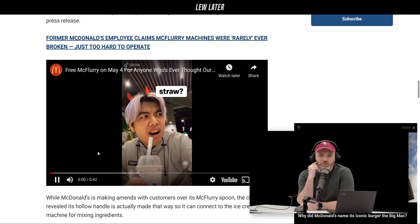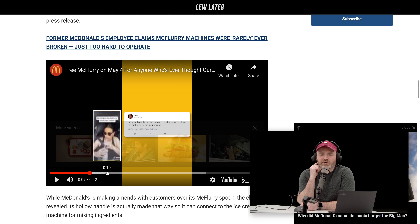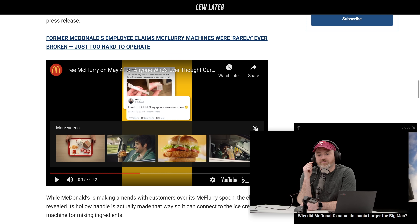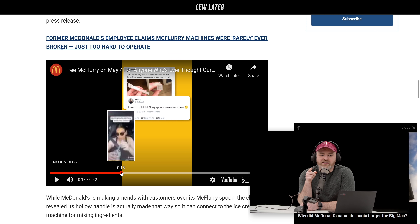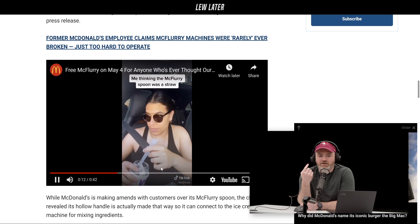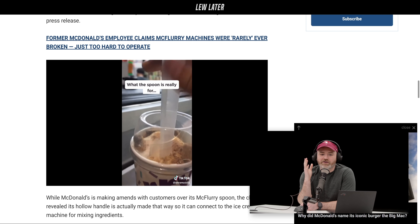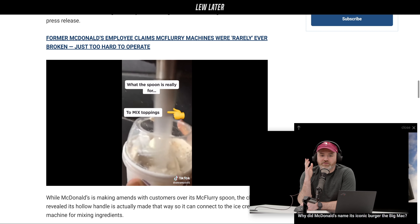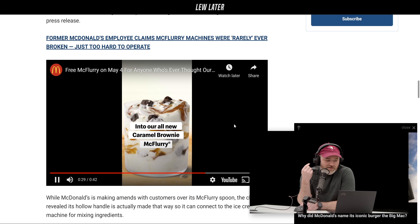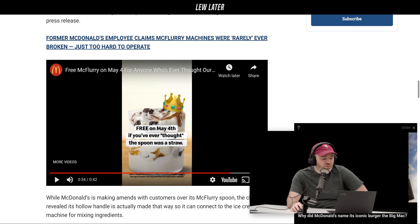On May 4th, to make amends for having confused so many people who tried to sip their McFlurry out of the spoon. There's actually a video clip showing the spoon spinning around to make the McFlurry — there it is. So for anybody who ever wondered, that's how the spoon works: it goes into the machine and spins everything together. Very efficient.